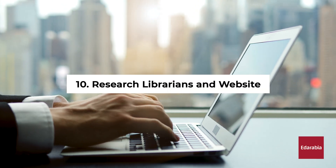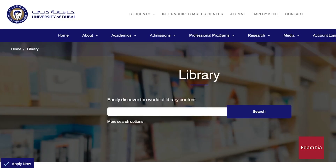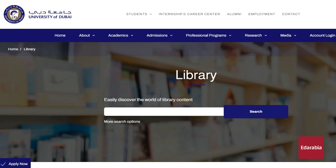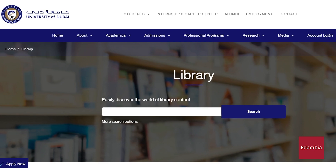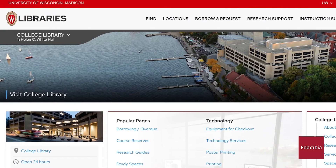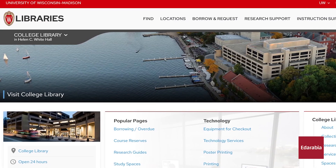Number 10: Research Librarians and Website. Recognizing your school's library website's importance is pivotal. Instead of relying solely on Google Scholar, the library often provides more subscribed resources. Arrange a meeting with research librarians to uncover invaluable additional resources for your studies.